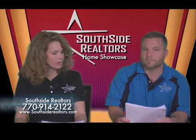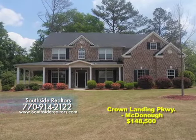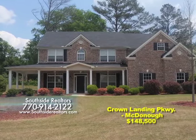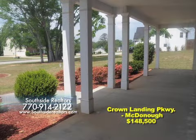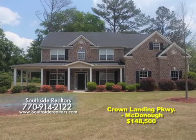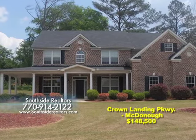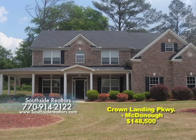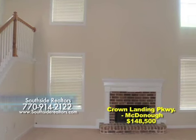Let's go to the second home — Crown Landing Parkway, located in McDonough in the Crown Landing subdivision. This home is listed for $148,500 and is very well maintained. It is a foreclosure at approximately $29.71 per square foot. It sold in 2006 for $216,900, so this is a great deal. Manor Homes was the builder — it's approximately five years old. The schools are located in the Ola School District, which are highly desirable. This home has new carpet and fresh paint throughout.